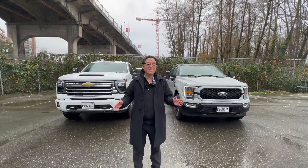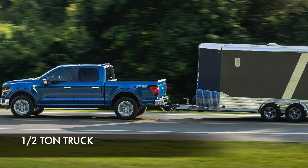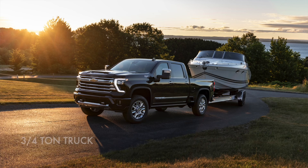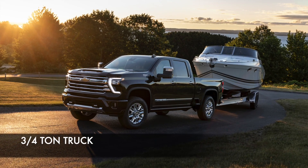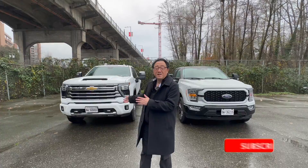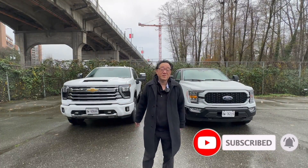Welcome back. So how do you decide between a light-duty F-150 series type truck — which we call half-ton — compared to a much larger and heavy-duty version called the three-quarter-ton, in this case the Chevy Silverado 2500 series? Well, there are five things you should keep in mind.